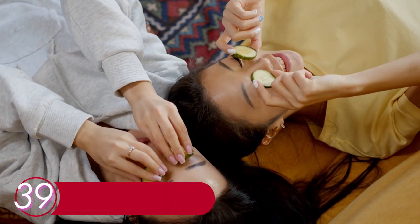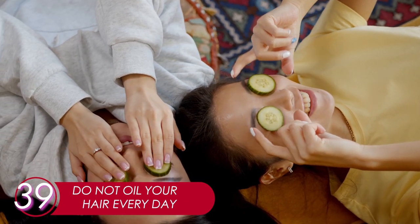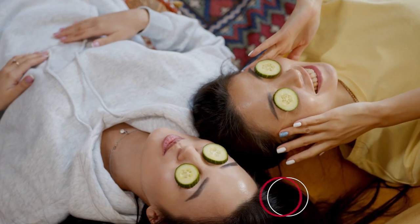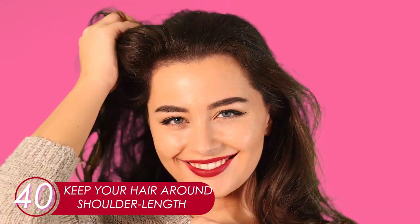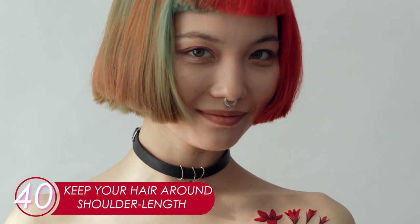39. Do Not Oil Your Hair Every Day. Like shampooing, oiling too often is not good either as it may irritate your scalp. Once a week is a safe number. 40. Keep Your Hair Around Shoulder Length. Even though long hair is preferable, it's prone to hair fall and more damage. Keeping it around shoulder length is best to keep it healthy.